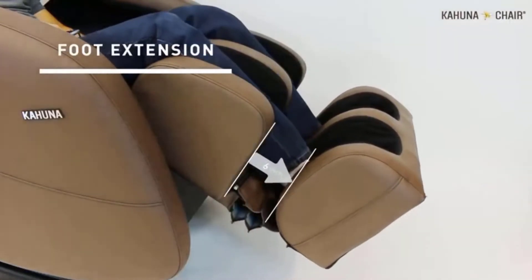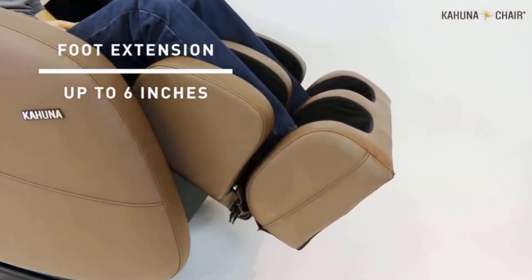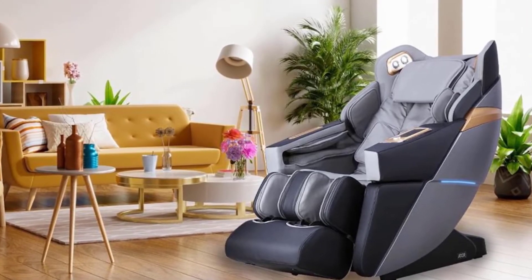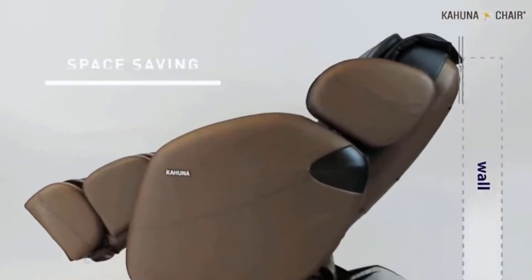The yoga stretch button on the remote gives you a full body stretch. It grips your ankles and tilts you back and side to side to help stretch out tired, stiff muscles. It's nice. It's also a unique feature that other chairs in this price range don't have.